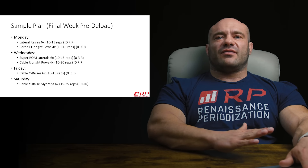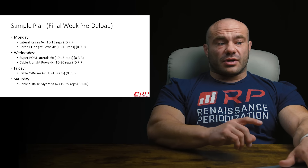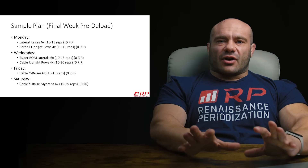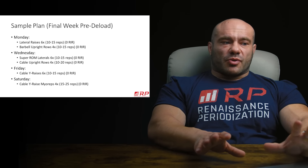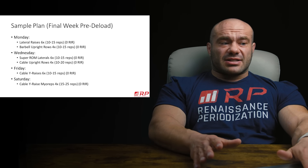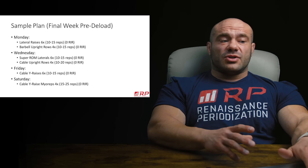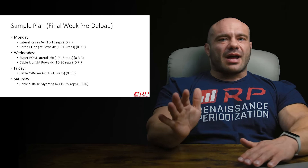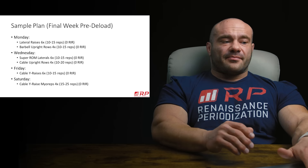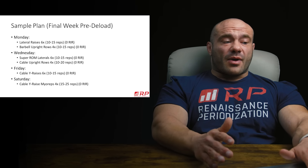Wednesday: we went from two sets of super ROM laterals to six. Six sets of super ROM laterals in the 10-to-15 rep range — you won't even feel your side delts by then. Cable upright rows finish the job with four sets, up from two. Notice we're raising the amount of sets most in our best stimulus-to-fatigue ratio exercises. Super ROM laterals generally hit the side delt better than cable upright rows on average, so we go from two sets to six. Cable upright rows go from two sets to four — still a rise, but not as big. We want to put more of our effort into the better exercises.